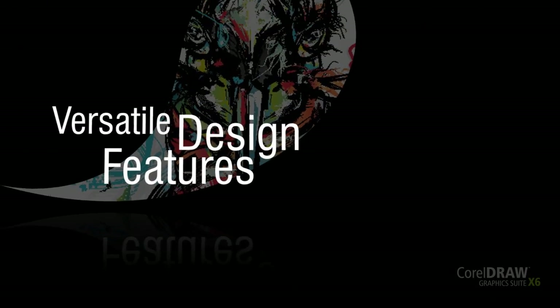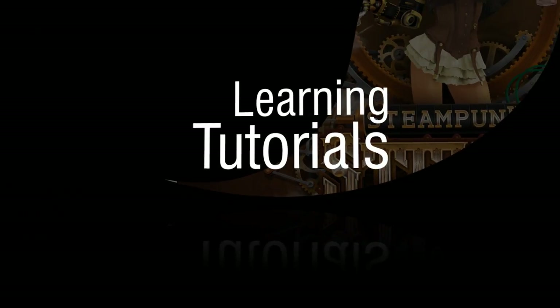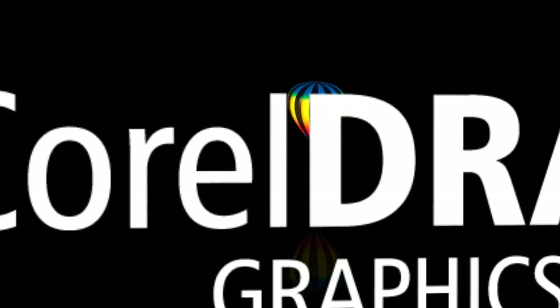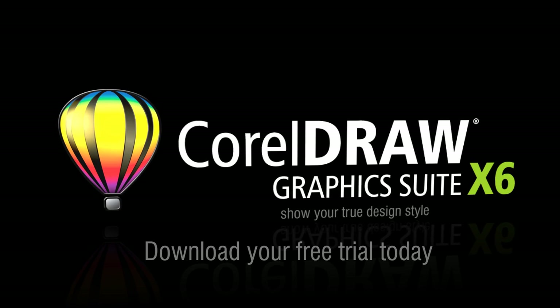Offering versatile design features, layout tools, professional templates, extensive content, learning tutorials, and enhanced speed, CorelDRAW Graphics Suite X6 is your complete and trusted suite. Show your true design style. Download your free trial today.